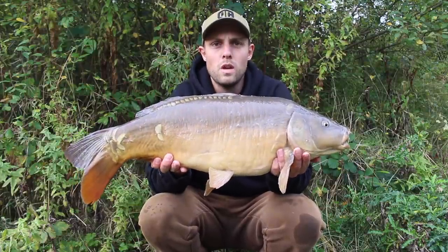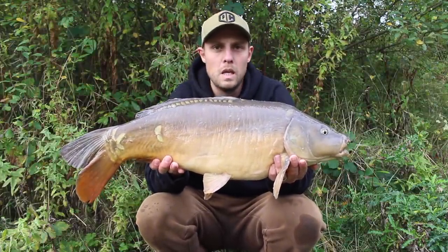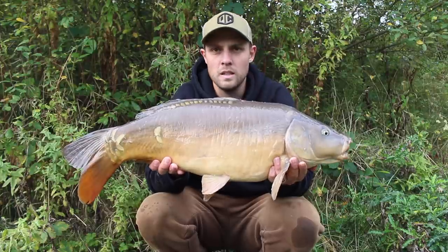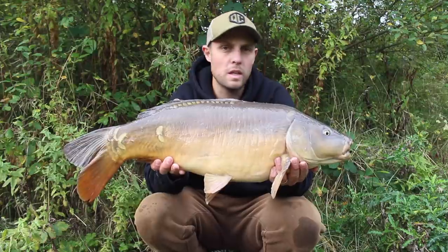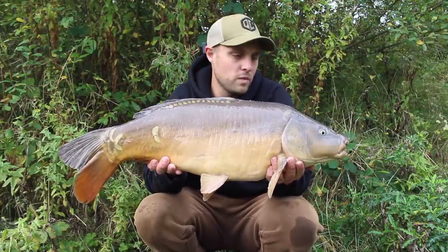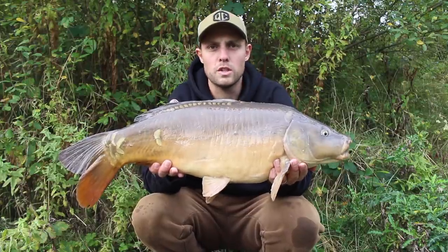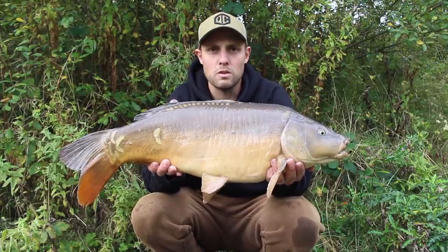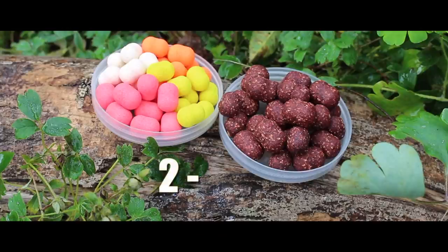Fish number two, and once again on the fluoro wafter - another PB doing the job. I'm going to reel in that right-hand rod and stick it down the margin as well, see if we can start getting a bite on both rods, because at the moment the fluoro wafters are running away with it. A couple of hours in, two fish - happy days. Two-nil to the fluoro wafters, let's see what happens next.